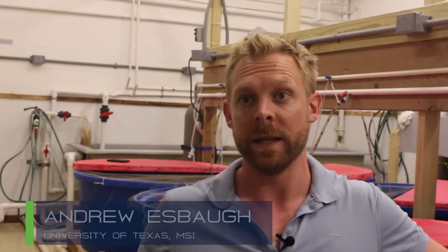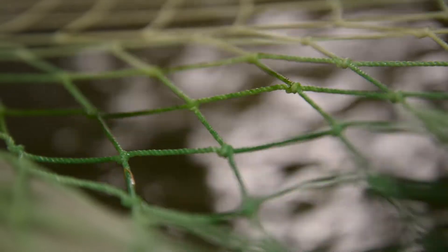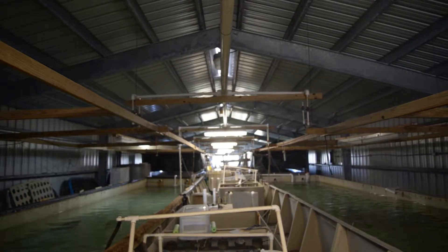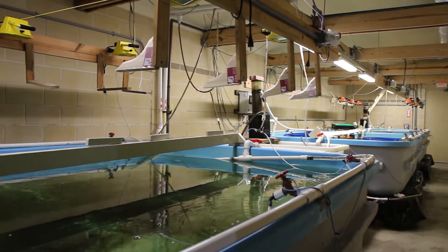One of the real fantastic things about working here at FAMIL, at UTMSI, is that we have the facilities to maintain red drum broodstock. Broodstock is a group of animals that we keep in tanks — large animals, late-life stages — that are reproductively active.